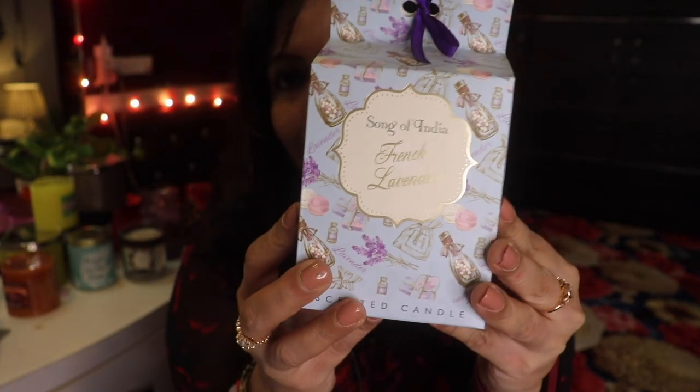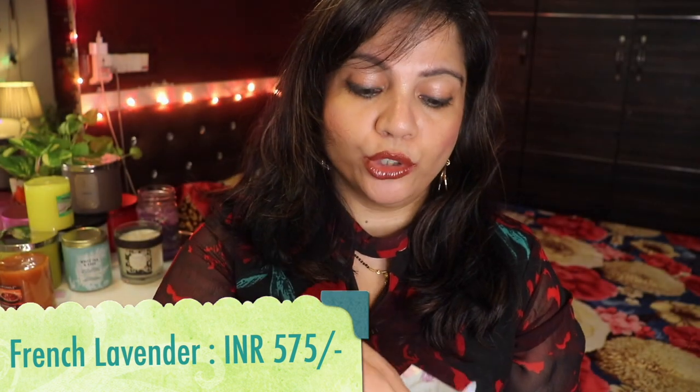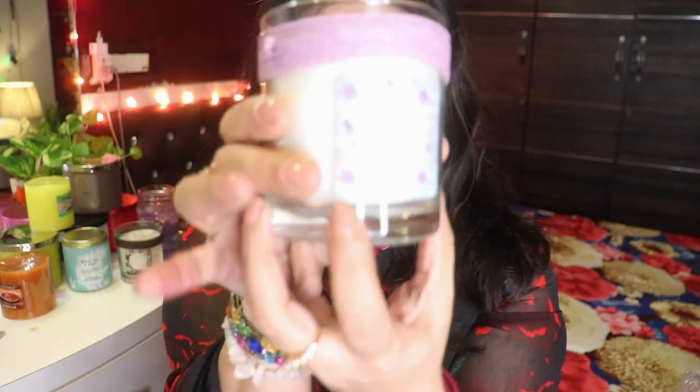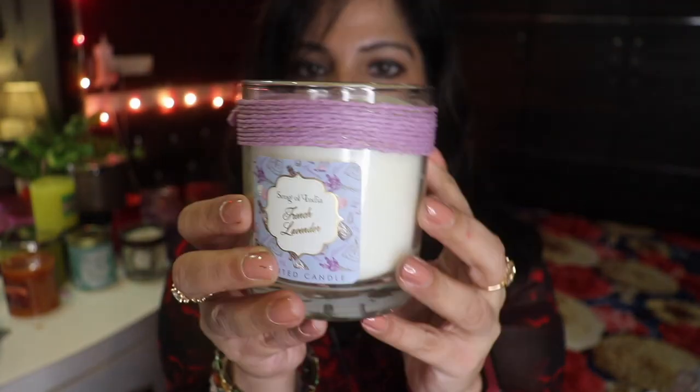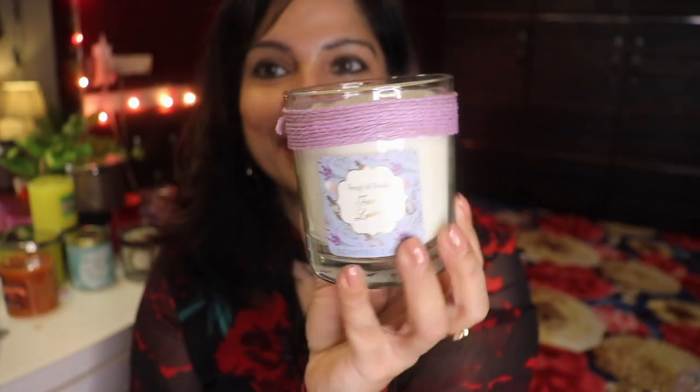It smells so much like lily but in a very unique, different way — a very good fragrance. I'll tell you the full fragrance outcome in the review. I also have a Song of India French Lavender candle — again, beautifully designed carton packaging with a ribbon. When you open it up, the candle is so pretty. Oh my god, I'm smelling lavender so strongly! It's beautiful, and just removing the plastic wrapper had the lavender all in my face — very nice.